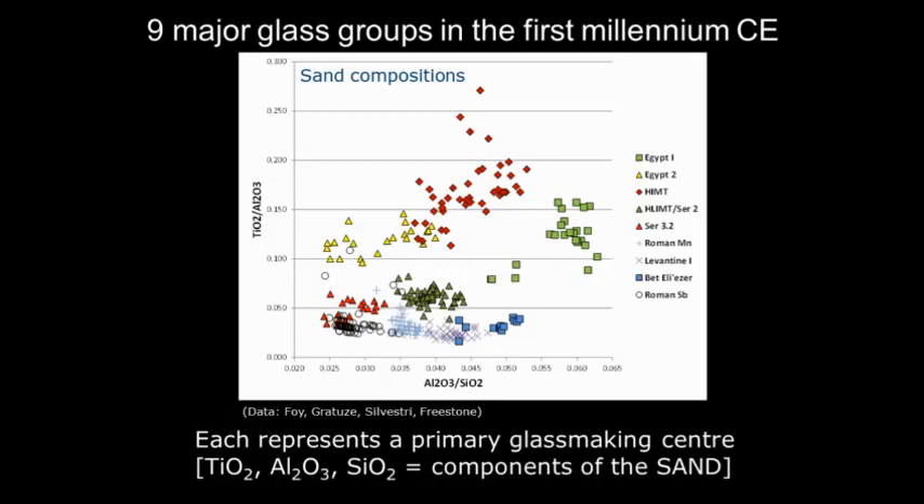So we can identify where the glass was originally made. This doesn't tell us where the glass vessel was made — it just tells us where the raw glass was made. We cannot provenance individual glass vessels; we're looking at the transport and movement of raw glass. I've used three components: titanium, aluminum, and silicon — the easily measurable components of the glass sand — so what the composition is really giving is a first estimate of the composition of the glass-making sand.